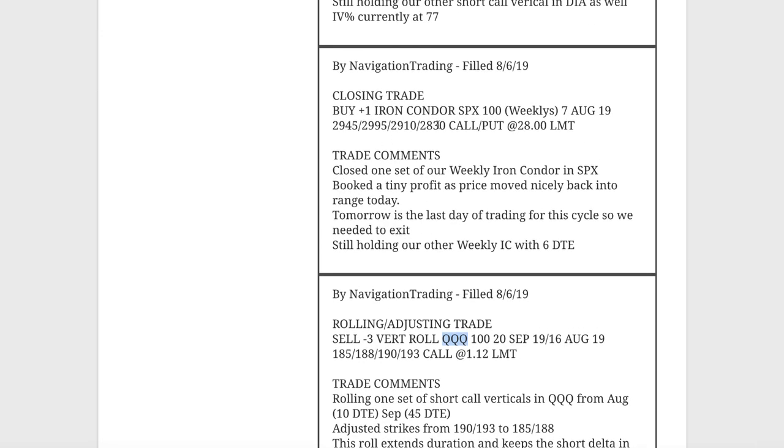Next trade, closing trade in SPX. This was one of our weekly iron condors — we closed it out and booked a tiny profit, about $130. This was with that huge move down, well out of our range, almost to the point where we were going to close it for a big loss. But we gave it a little patience, got a bounce in the market, got back into range, and closed it out for a small profit.